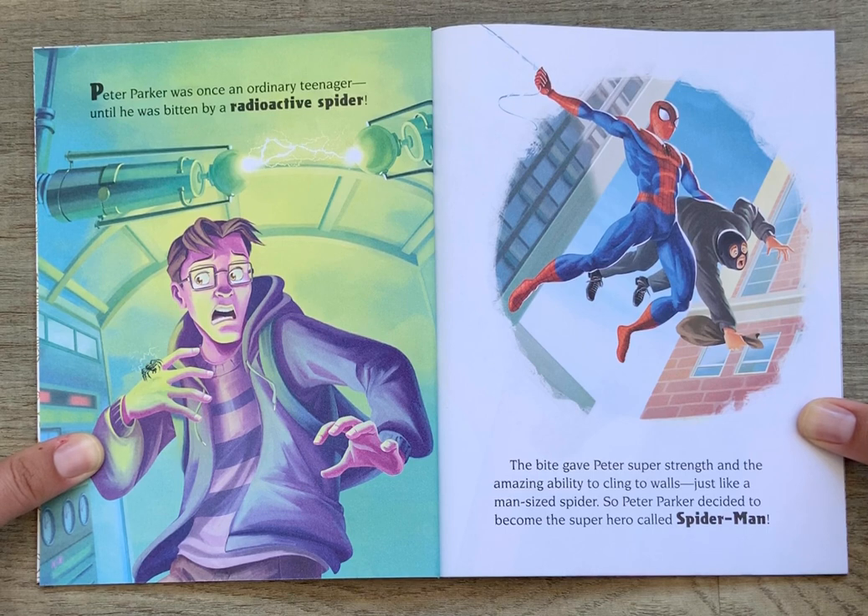Peter Parker was once an ordinary teenager until he was bitten by a radioactive spider. The bite gave Peter super strength and the amazing ability to cling to walls, just like a man-sized spider. So Peter Parker decided to become the superhero called Spider-Man.